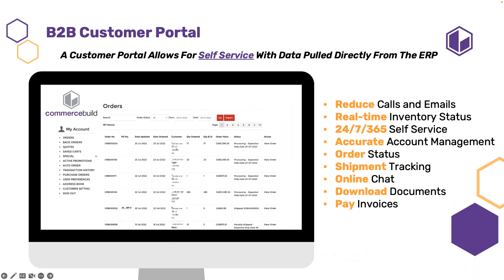The customer portal reduces calls and emails. We provide real-time inventory status available 24/7 so customers can see their orders, whether it's shipped or partially shipped, and they can see tracking and click on it. We can also add an online chat button for live servicing, enable downloading of documents where PDFs can be attached to invoices, and allow customers to pay invoices.